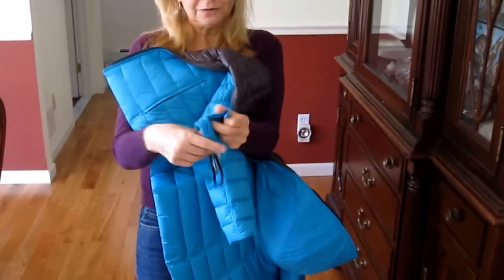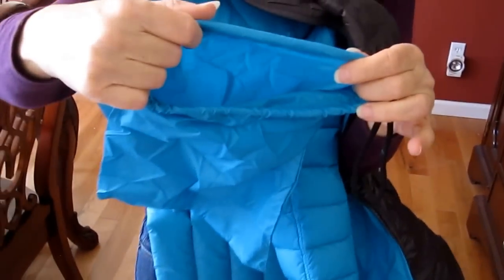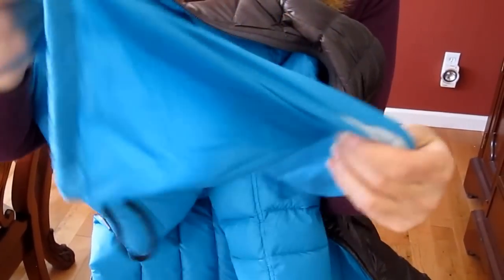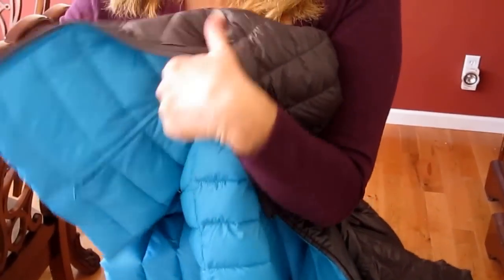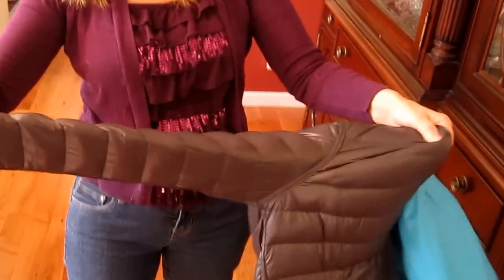It comes in a little bag so you can pack it right down in there. It's super warm — I've worn it for the last two days. It's reversible. This color is light, nice color, and it comes in other colors.